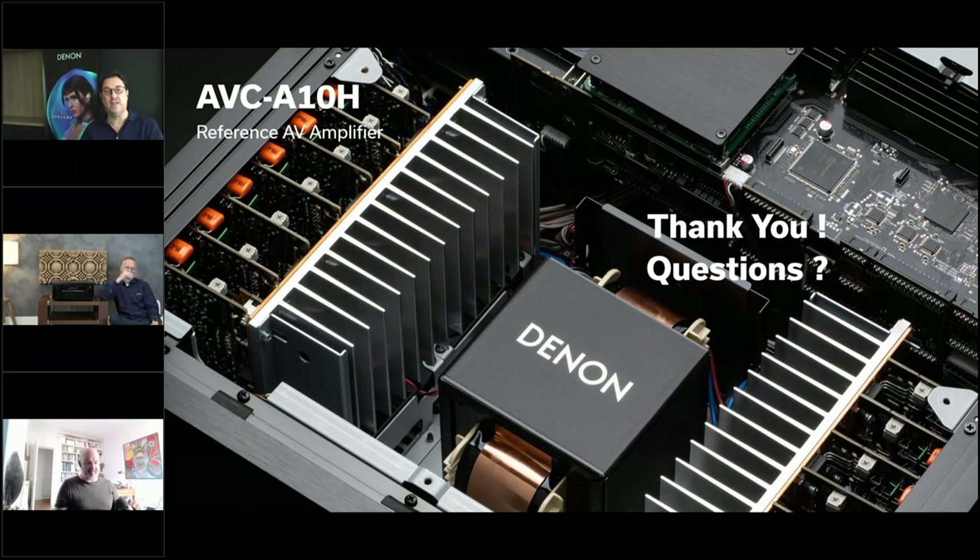Thanks everyone for making the time and joining us. There will be another webinar next week — a Marantz webinar about the Model 60n, a two-channel network amplifier from Marantz. You can email us with further questions, and check out our YouTube training channel for up-to-date content. This webinar will also be edited and posted. Until next time, bye for now.